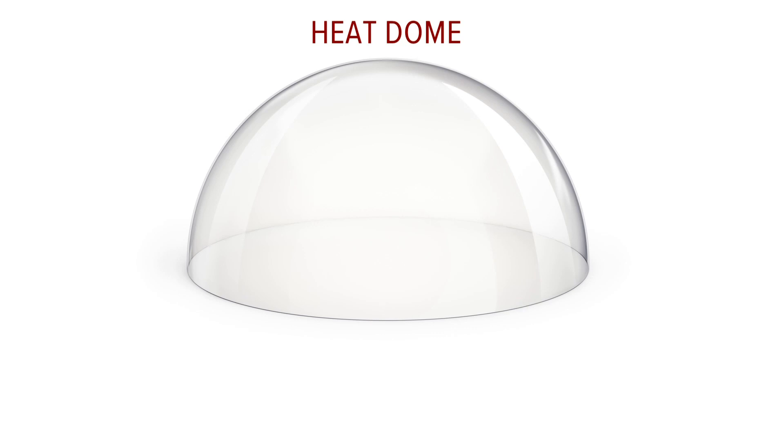You may also hear a ridge of high pressure referred to as a heat dome. It does look like a dome in a three-dimensional view, which also helps show more of what's happening.